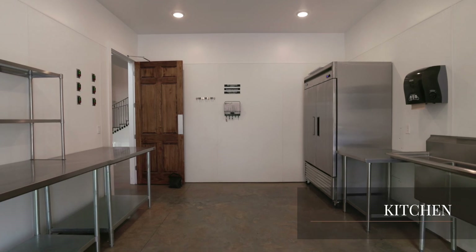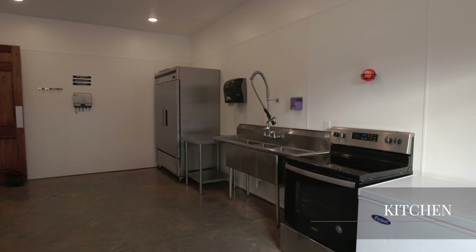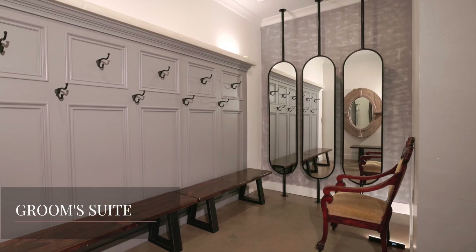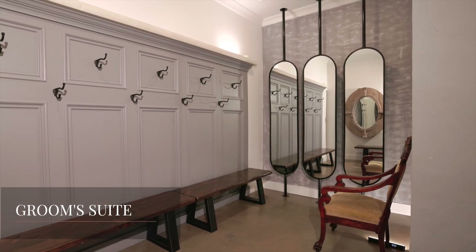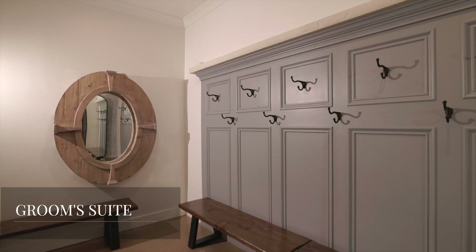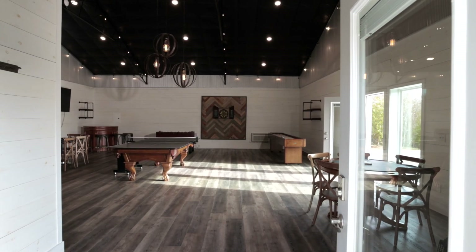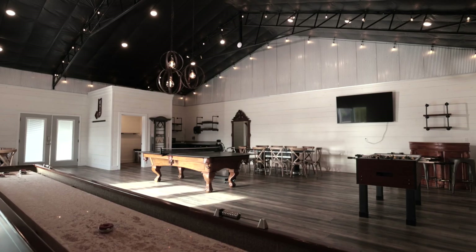The connected kitchen has its own entry door, perfect for all catering needs on your wedding day. The groom suite at the pavilion is equipped with large mirrors, nine clothing hooks, and various seating for groomsmen to get ready in style. Additionally, they have access to the bowtie club.